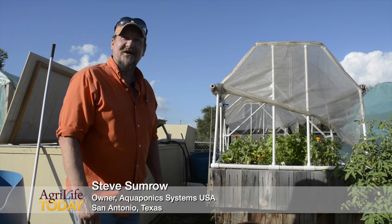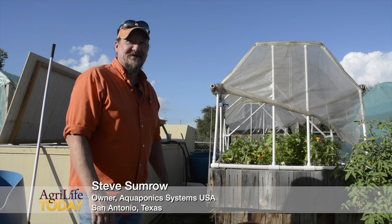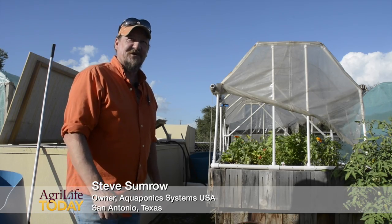I hated gardening before I ever got into aquaponics, and the truth is I never had a garden until I started in aquaponics. So it kind of changed my outlook on things, or where some of my foods come from anyway.